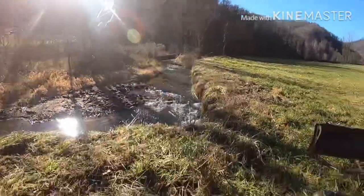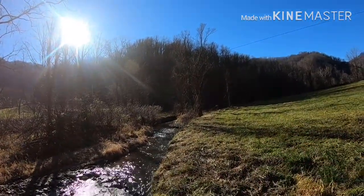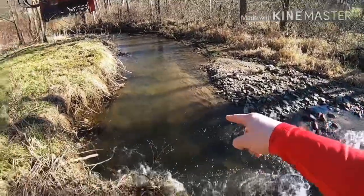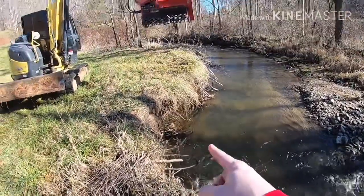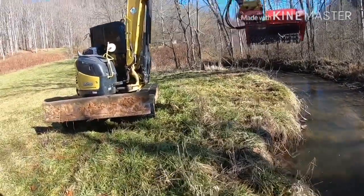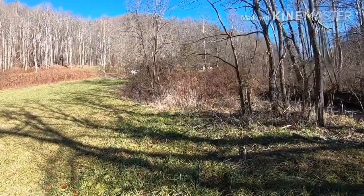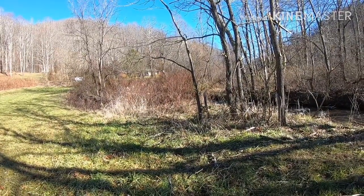Here's one problem area — I'm not positive we'll fix this this time. We've already run the mulcher out through there just to clean it up a little bit. But you can see here in this part of the creek that the creek has moved from over there to right here, and you can see how it's swirling around and undermining that bank. So that'll be one thing we have to fix.